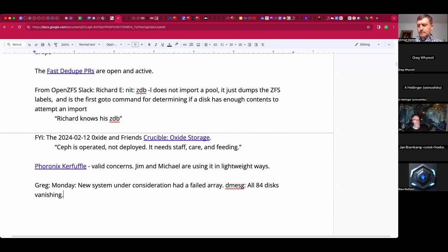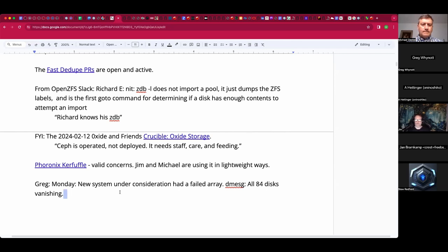I ran commands like fdisk -l, lsblk, and a few others. Couldn't see any drives connected to the HBA. lspci and dmidecode were seeing the HBA and it appeared to be functioning — I could get the firmware version off it. There were no messages in dmesg or the kernel log indicating any bus issues. I rebooted the server and when it came back up it still wasn't seeing any devices.